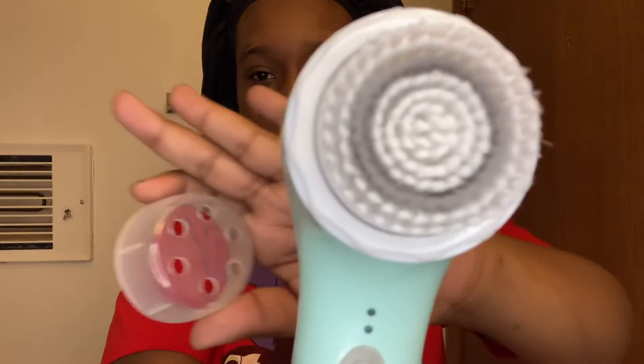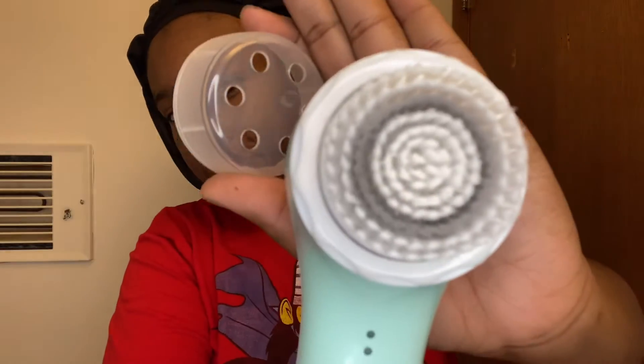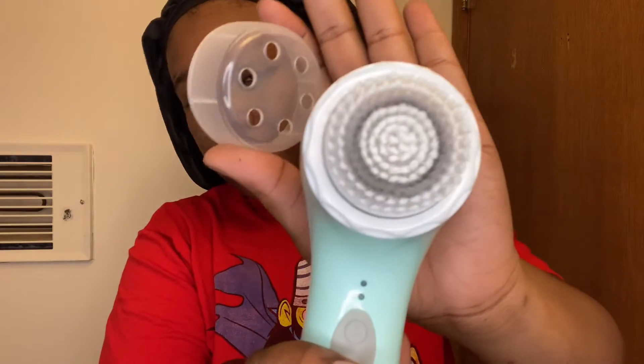What I'm going to be using to wash my face is my Nova brush. I love this brush so much because, as you can see, it has a charcoal rim incorporated in the bristles, and I just think that's so awesome.